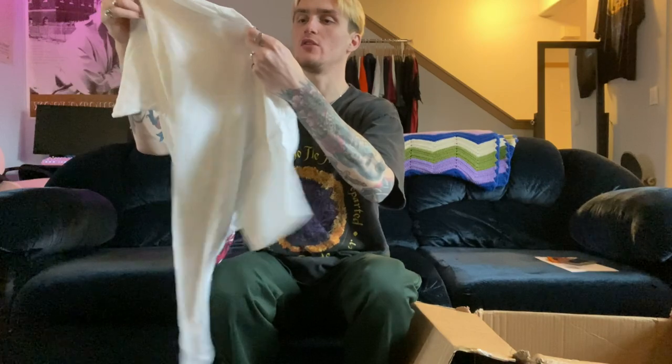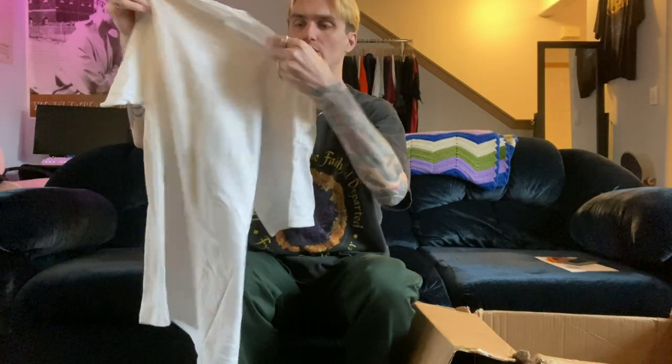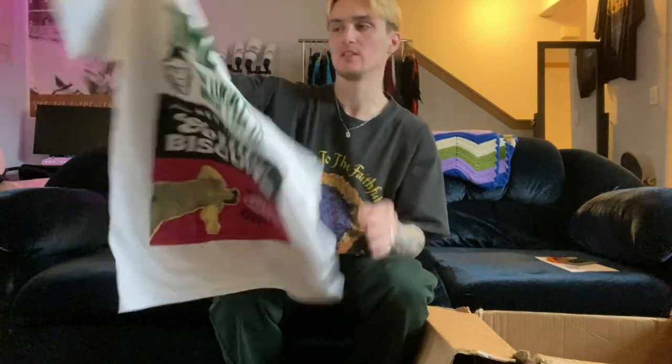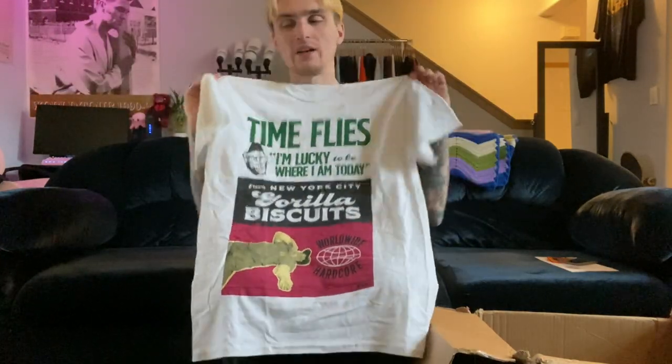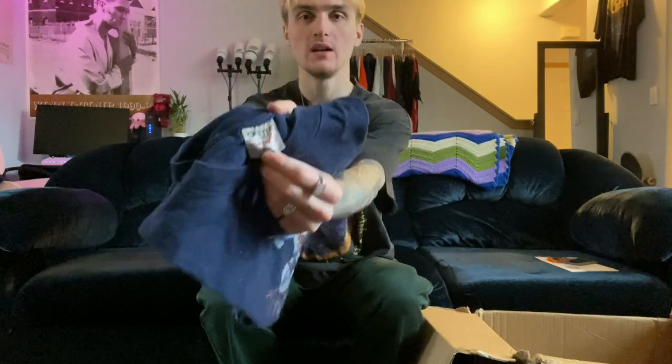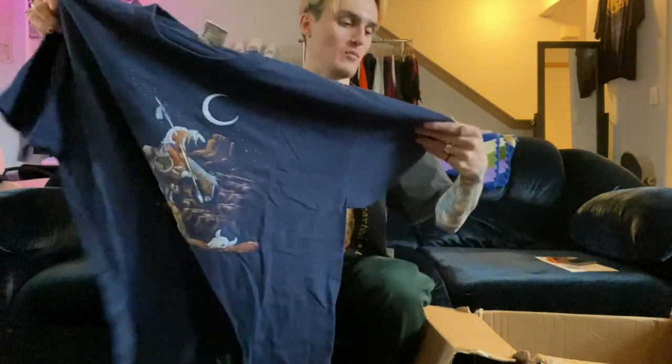Next is a Gorilla Biscuits shirt — it's definitely a newer reprint, I don't see a tag or screen-printed tag. I love Gorilla Biscuits; they're a classic hardcore band. My band actually used to cover them and I've seen them live. When I saw it in the video chat I was like 'let me grab this.' Hardcore and punk band shirts do sell pretty well on Depop. Then size XL on the Oneida tag we have a Native American shirt — just Arizona with the graphic.